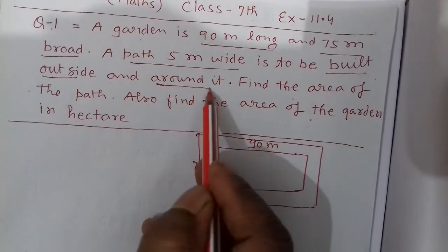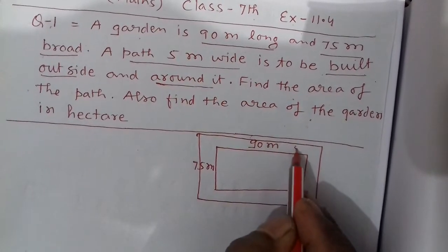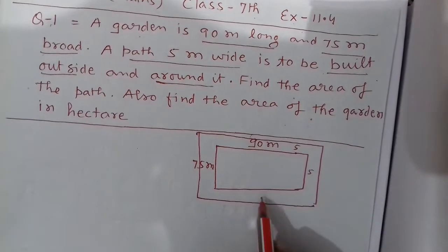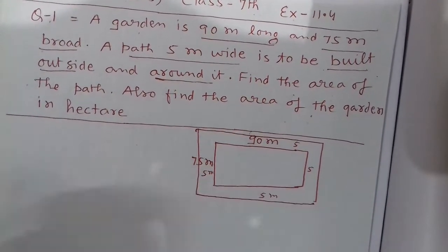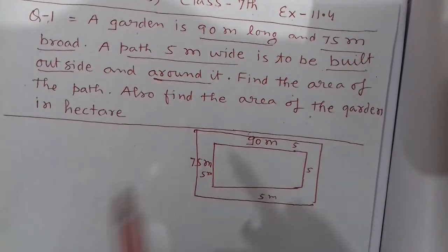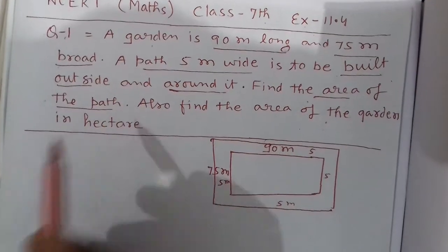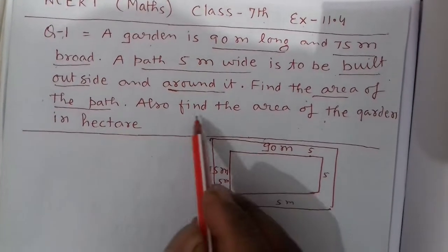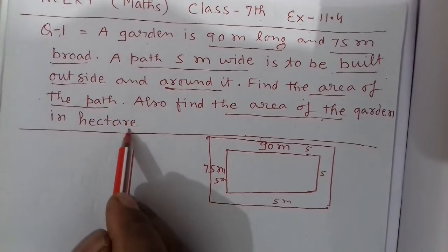Around it — on all four sides of this garden — this is your 5 meter path: this side is 5 meter, this is also 5 meter, this is also 5 meter, and this is also 5 meter. The question asks us to find the area of the path, and also find the area of the garden in hectares.